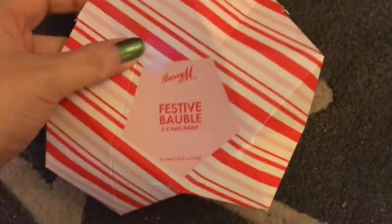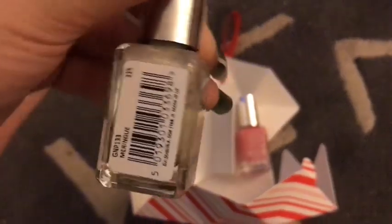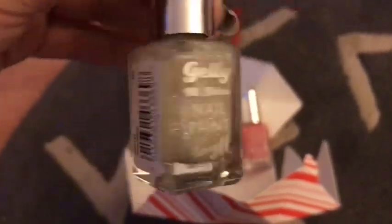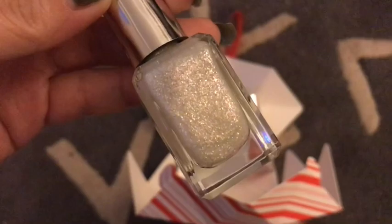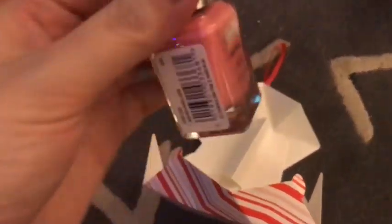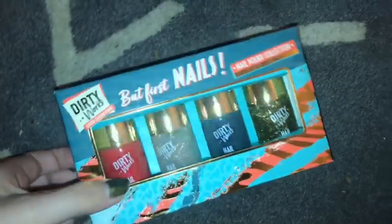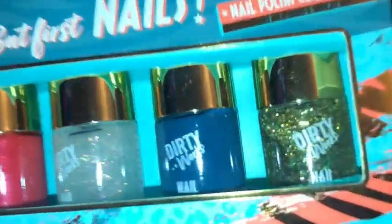First up we have the festive bauble from Bali M — I'll link it down below if you can still get it. You get two polishes in this and it is so beautiful. This one is Malang and it's like a silvery color, and this one is a beautiful pink — I don't think it's similar to anything I've got from Bali M. I might do a comparison. And this is Marshmallow.